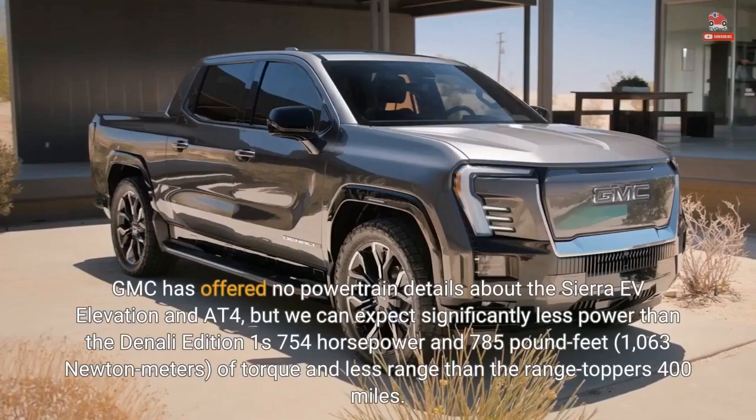GMC has offered no powertrain details about the Sierra EV Elevation and AT4, but we can expect significantly less power than the Denali Edition 1's 754 horsepower and 785 pound-feet (1,063 newton-meters) of torque, and less range than the range topper's 400 miles.